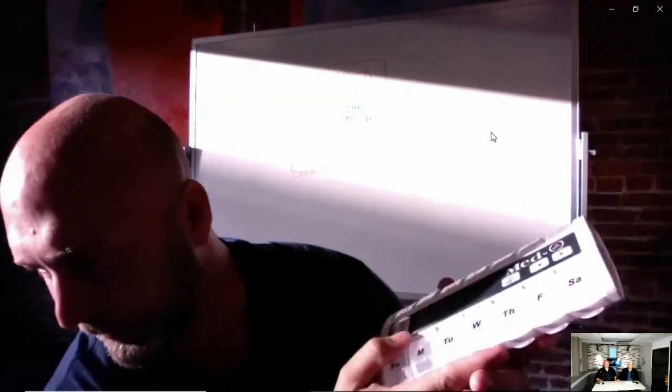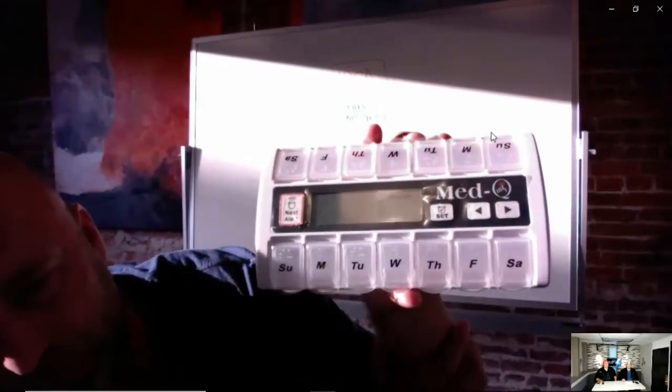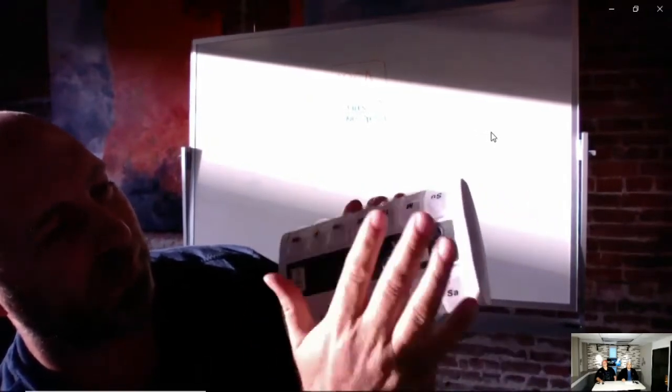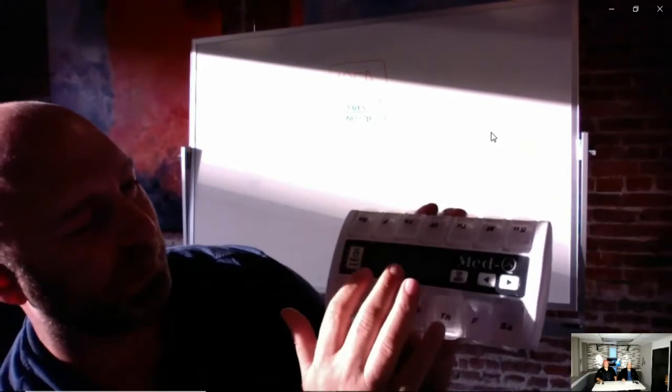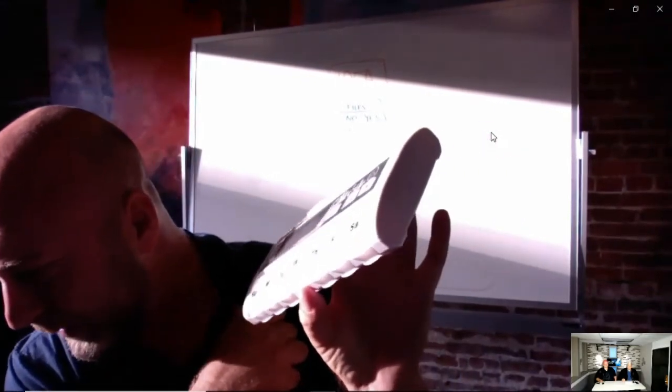That inventor must have been really happy! How much will that retail for? I believe they're looking at around $39, and it comes with a kit of bottles. Here's another one — this is called the MedQ Pill Box. It's a pill reminder: you load your pills for two weeks, and it reminds you to take them each day. This client is currently in talks with Walgreens and CVS stores.